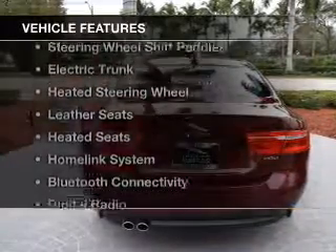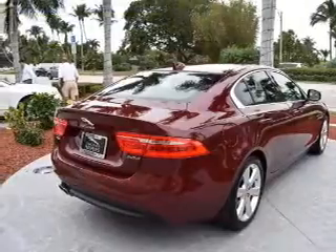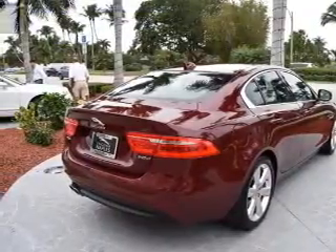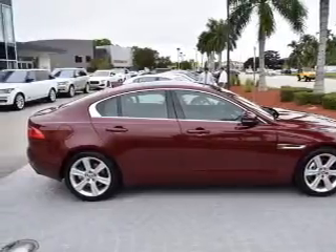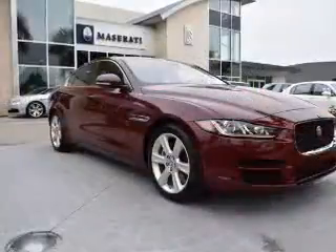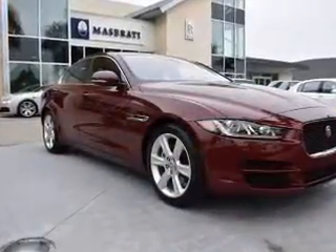The features include a turbocharger, a power sunroof, steering wheel shift paddles, electric trunk, heated steering wheel, leather seats, heated seats, a home link system, Bluetooth connectivity, and digital radio.